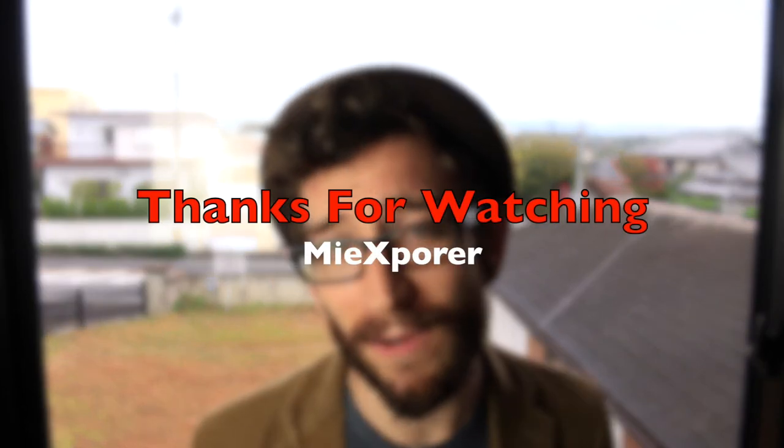Well, there you have it — the three main types of train services here in Japan. If you found this video helpful, please like, share, and subscribe. If you have any questions, comments, feedback, or helpful tips, or want to share your experiences, please comment below or send me a message. Next video I will be covering how to use the ticket machines at the station. That's all for now. Thanks for watching me explore, and I hope to see you in Japan sometime. Mappanai.